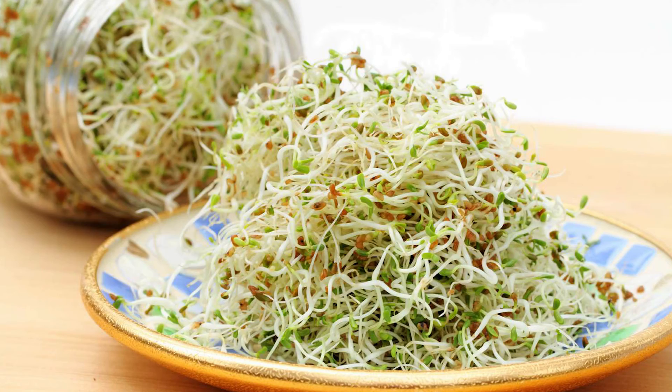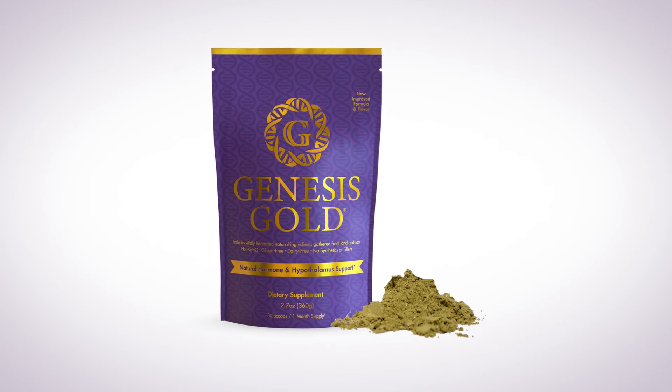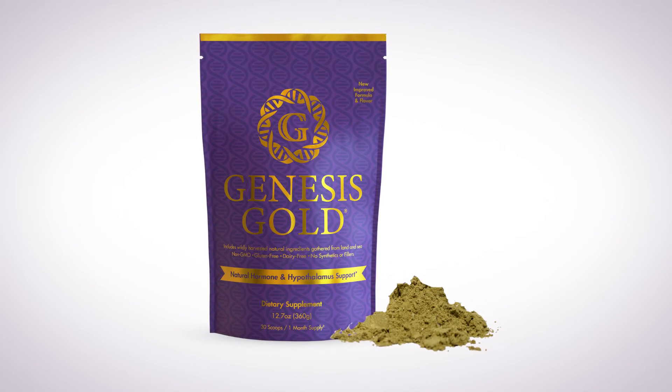So how can you get all of this vital hypothalamus nutrition — amino acids, PUFAs, and phytonutrients? Even if your diet is pristine, it can be difficult, and that's why I created Genesis Gold. Genesis Gold is rich in hypothalamic amino acids, omega-3 PUFAs from sea vegetation, sprouted grains and legumes, as well as phytonutrient-rich herbs and whole plant foods that specifically feed the hypothalamus to optimize its functioning.